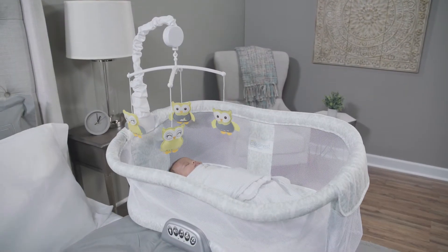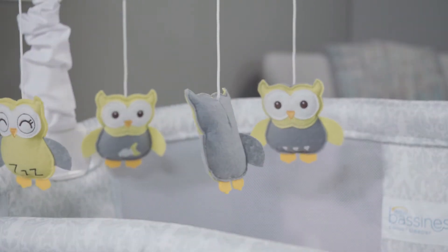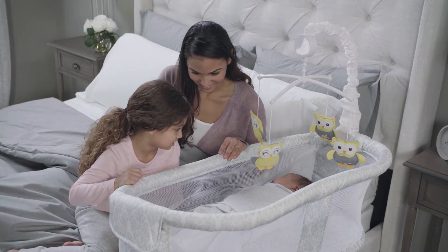The Halo BassiNest Mobile is the perfect accessory to complete your BassiNest Swivel Sleeper. Adorned with colorful applique toys, this mobile will dance above your little one responding to their movements to encourage eye-tracking stimulation.